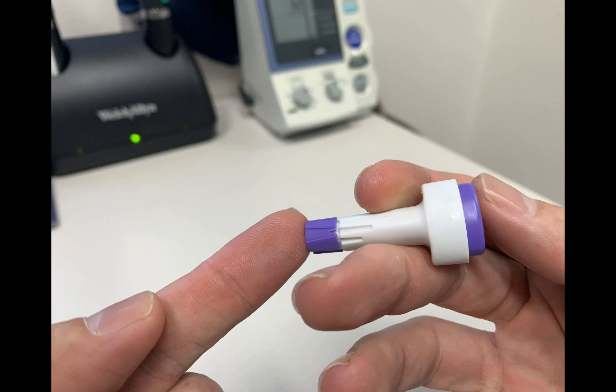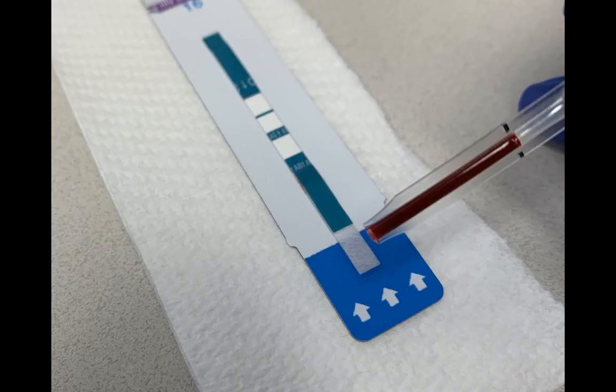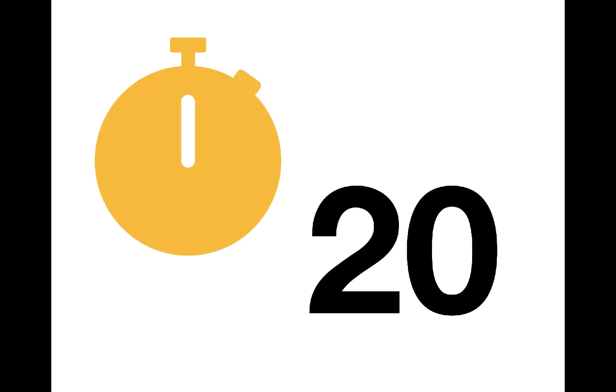Your finger will be cleaned and a small sample of blood will be taken from the tip of your finger. This blood is placed onto the test strip. The test takes 20 minutes to develop.